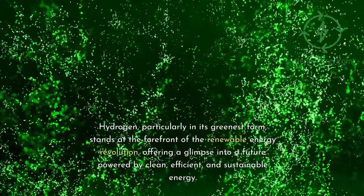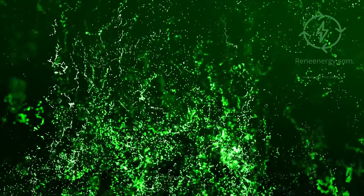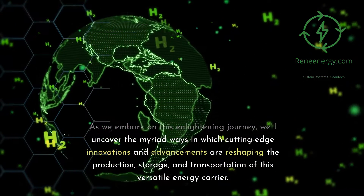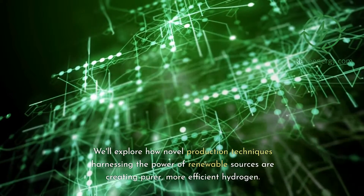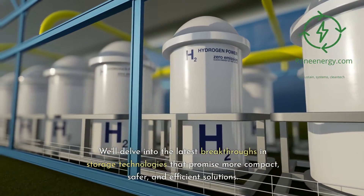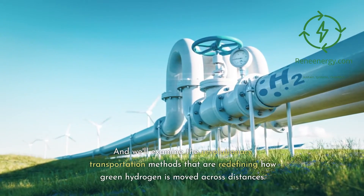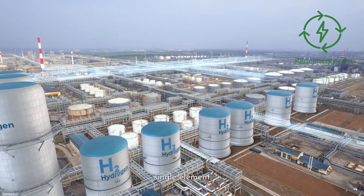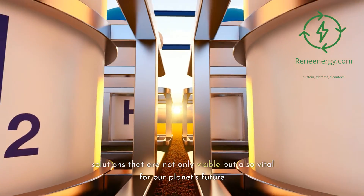Hydrogen, particularly in its greenest form, stands at the forefront of the renewable energy revolution, offering a glimpse into a future powered by clean, efficient, and sustainable energy. We'll uncover the myriad ways cutting-edge innovations are reshaping the production, storage, and transportation of this versatile energy carrier — exploring novel production techniques, breakthroughs in storage technologies, and revolutionary transportation methods. This journey is about how science and sustainability can come together to create solutions that are not only viable, but also vital for our planet's future.